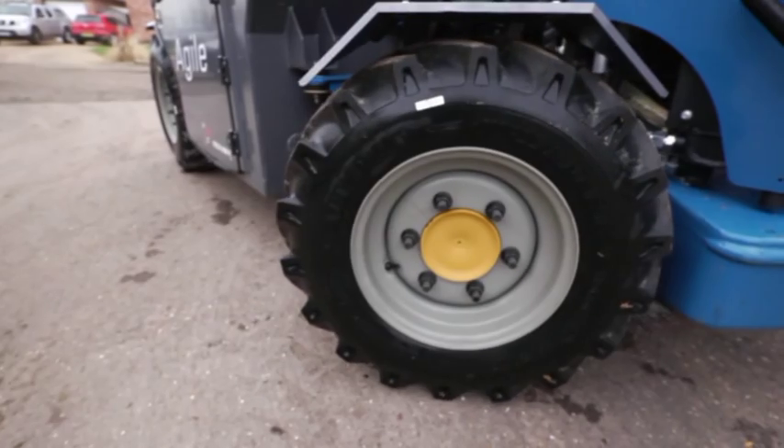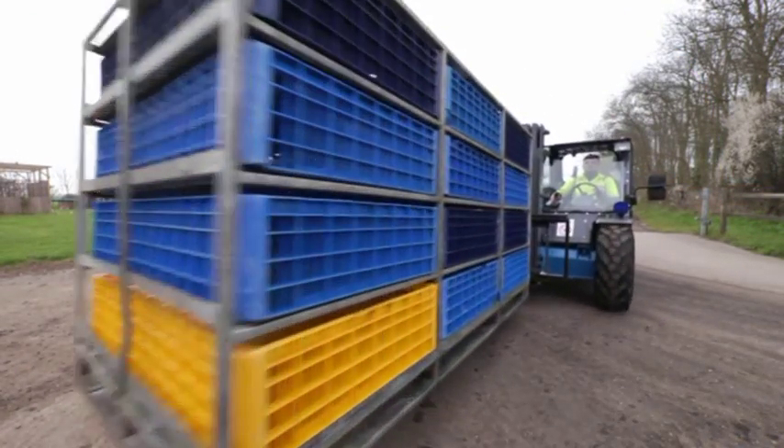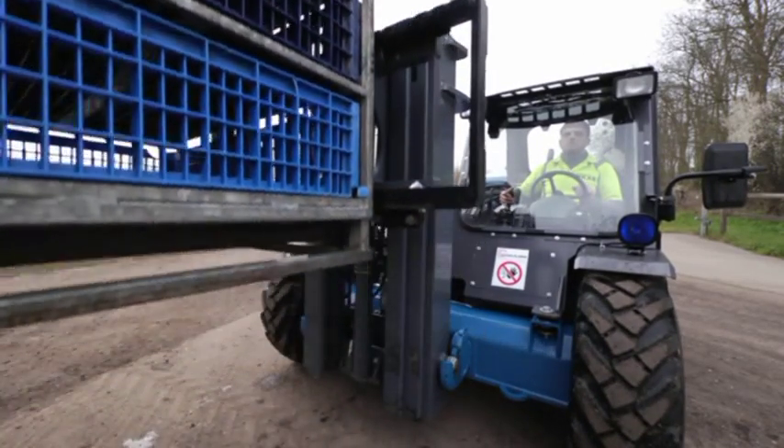The 3.3 metre turning radius, fast acceleration and speed of 27 kilometres per hour provides a quick reaction time, making it highly manoeuvrable and able to work in small spaces.